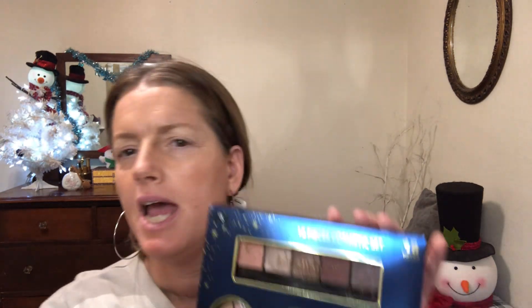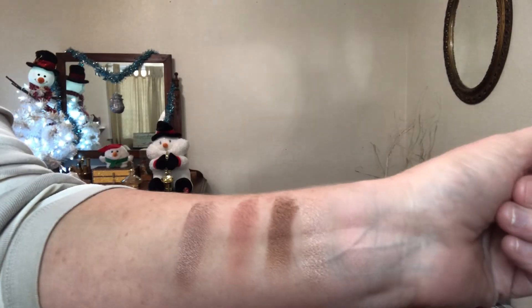Fun fact: I do not own a red lipstick — I just don't like the way red looks on me. Is this even red or is it pink? I don't know, let's open it and find out. I notice this has no name on it — it just says '18 piece cosmetic set,' made in China, and no brand name. I'm not gonna lie, that kind of concerns me.